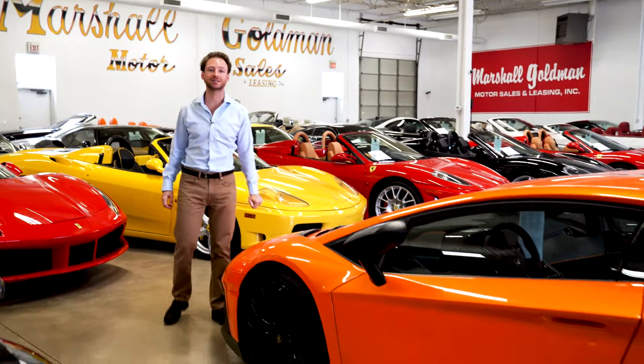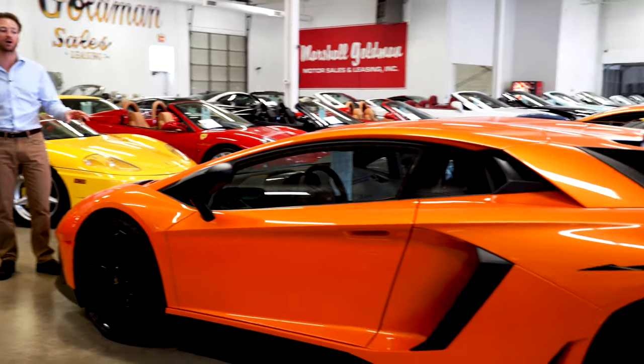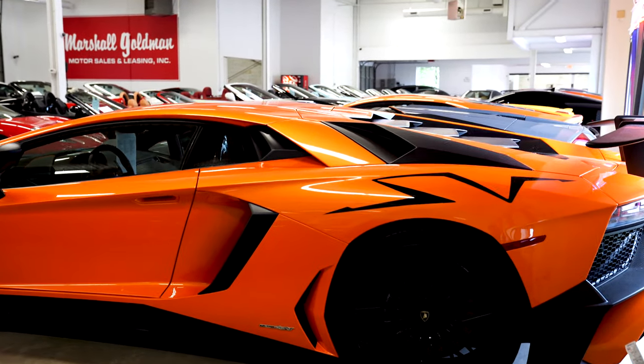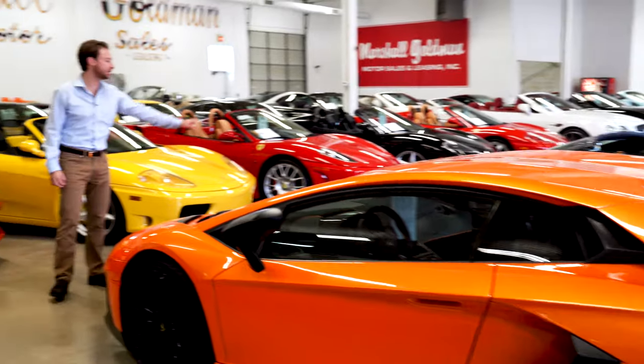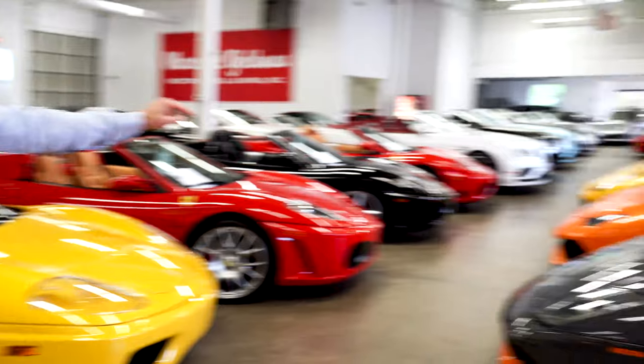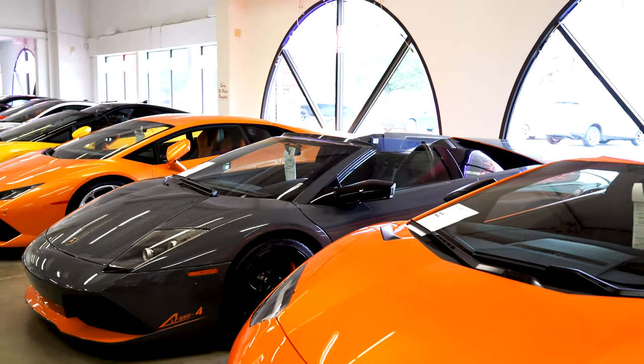Such as a 2016 Aventador SV in pearl orange — these are super hot cars. This one has 2,000 miles on it, we just priced it at $397,900. That's a one-of-50. Then we have a 2010 Lamborghini LP 650-4 Collector's Edition — Lamborghini built this at the end of the Murciélago run, really cool car.